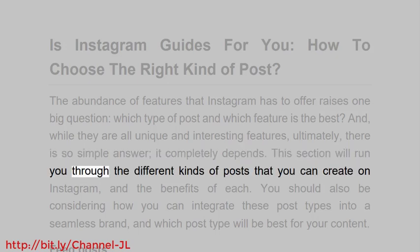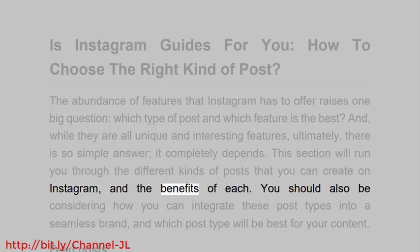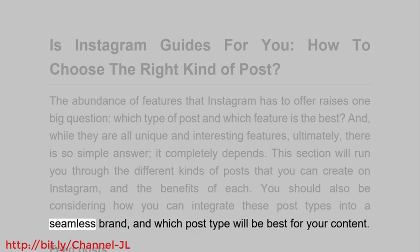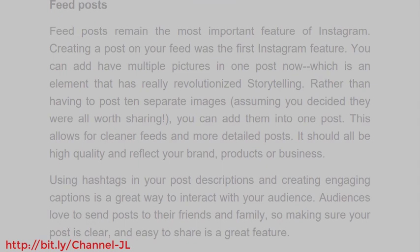This section will run you through the different kinds of posts that you can create on Instagram and the benefits of each. You should also be considering how you can integrate these post types into a seamless brand, and which post type will be best for your content.